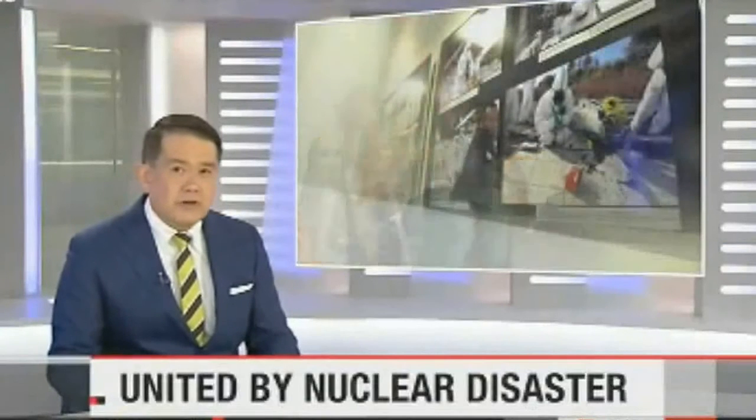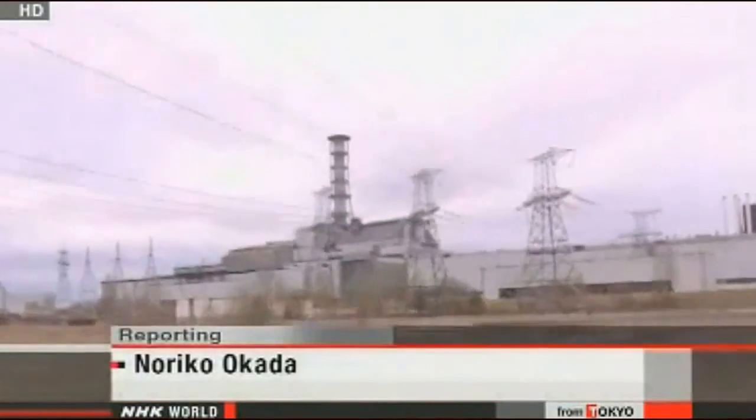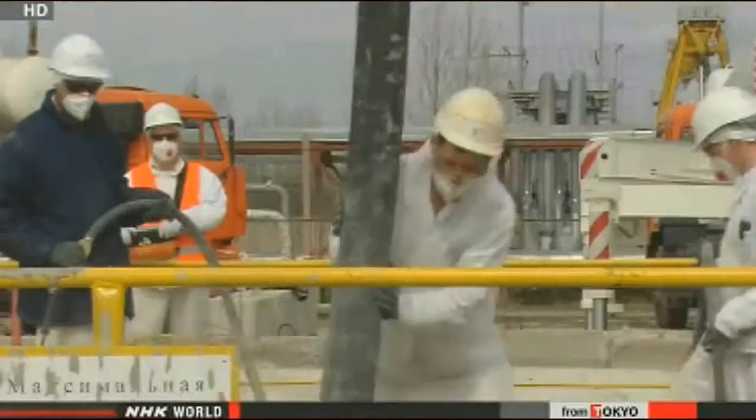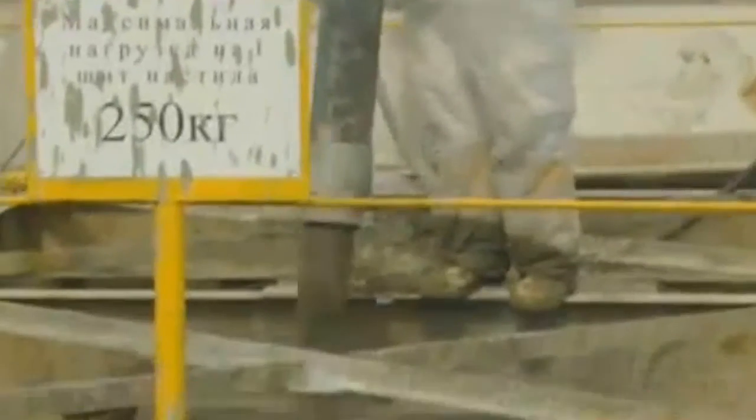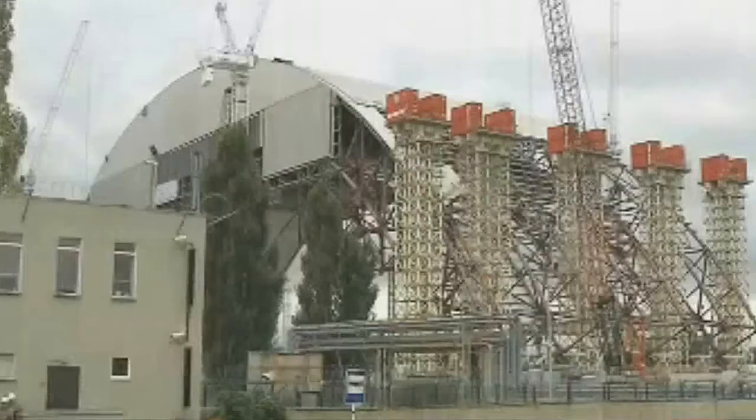Japan and Ukraine share at least one unfortunate legacy: they have both experienced catastrophic nuclear accidents. The good news is that they are cooperating to tackle the aftermath of those accidents. NHK's Noriko Okada tells the story. The number four reactor of the Chernobyl nuclear power plant was blown apart in 1986, triggering a radioactive disaster that still continues. Twenty-seven years have passed, but radiation levels are still high around the plant. The Ukrainian government is constructing a new dome-like structure to cover the aging reactor, and many people remain unable to return home.